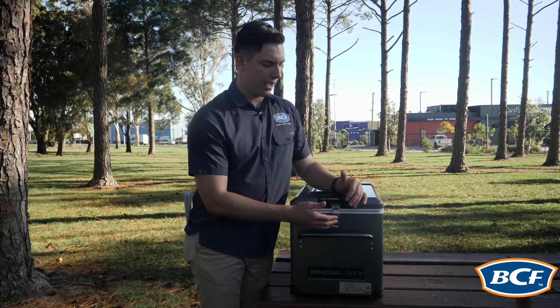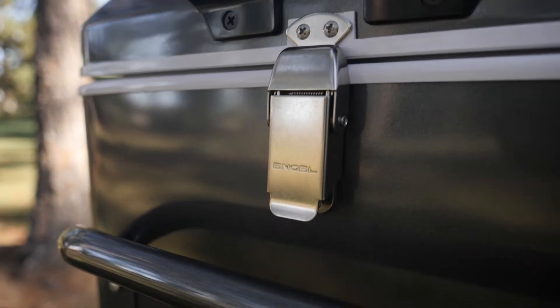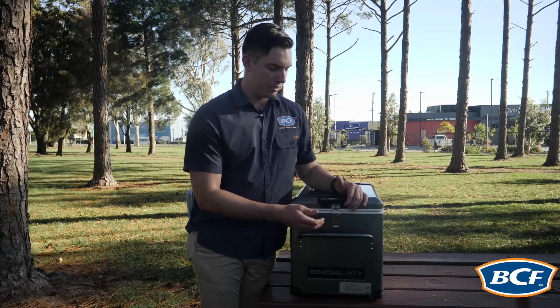Now the great thing about this heavy-duty latch is that it is fully lockable with a padlock, which means your beer and your catch at the end of the day isn't going anywhere when you leave your campsite.